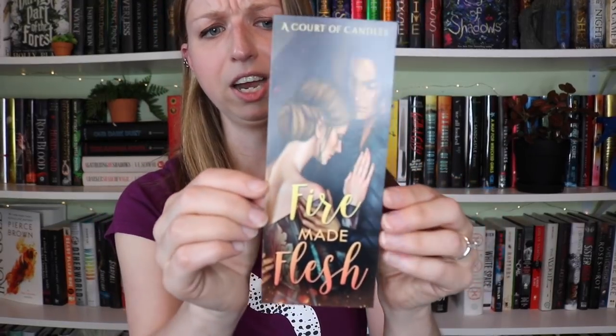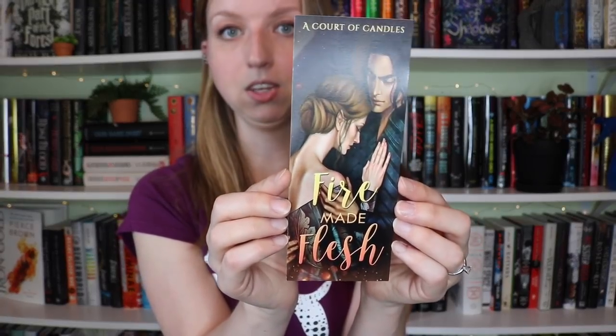The last thing I pulled out was this little bookmark — a print that says 'Fire Made Flesh' for Quart of Candles, and it's a print of Nesta and Cassian, which is just really beautifully done. This artist is very skilled. So that is everything that came in that box. I hope you guys enjoyed this unboxing — I hope the switch in location, outfit, and time period halfway through wasn't too jarring. I was extremely discouraged, but I'm over it now. I will see you guys in the next video.